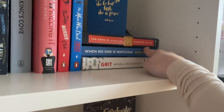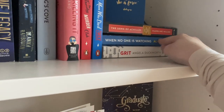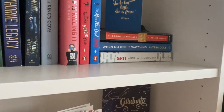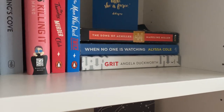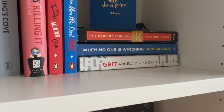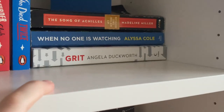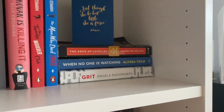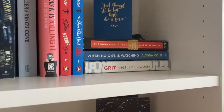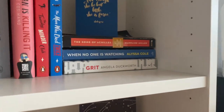Then I have No One is Watching by Alyssa Cole — I read it some time ago, I liked it but didn't love it. And then Grit — I had to read this for school. I found it interesting as a non-fiction book discussing grit and the psychology behind it, but I had so many gripes. I had a lot of qualms with that book. It's still there because I bought it and read it, so it's staying on the shelf — I didn't hate reading it, I just had a lot of things I didn't agree with.